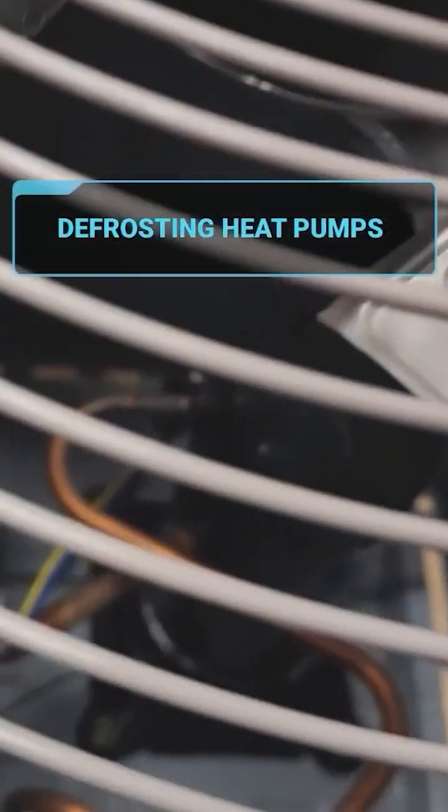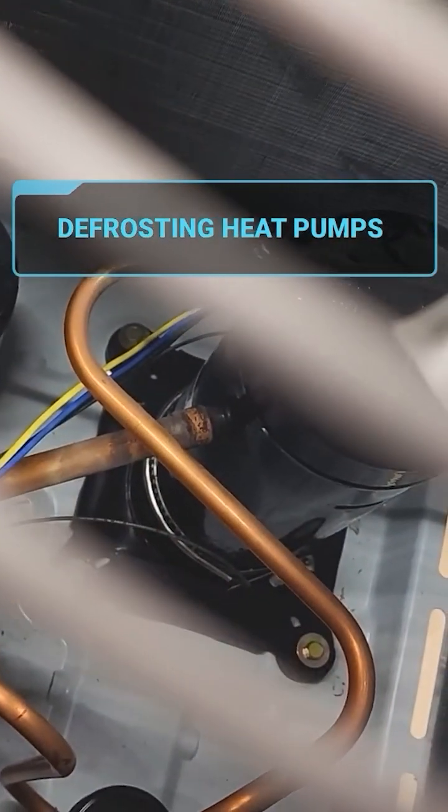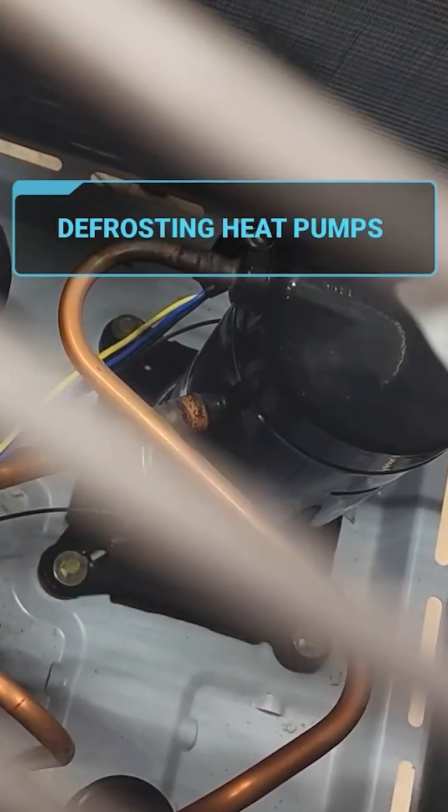Hey there, Central Florida residents. When it gets really, really cold outside and you have a heat pump in your home — which the vast majority of us do here in Central Florida — if you have gas, this does not apply. But if you have a heat pump and it gets really cold, under the 30s or 20s, you're going to experience something called defrost.